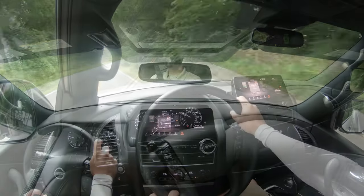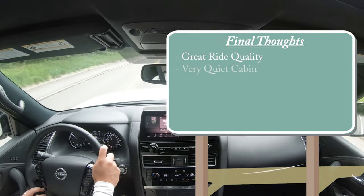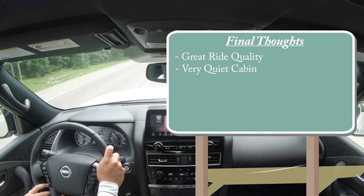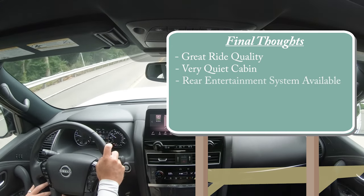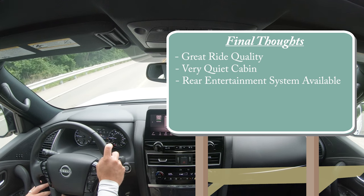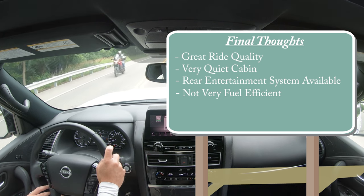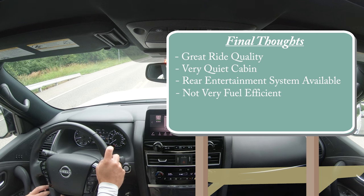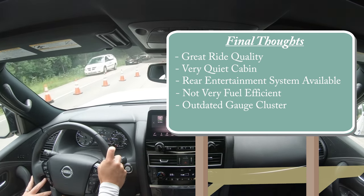For my final thoughts — the Armada has incredible ride quality. This thing drives like a luxury vehicle; it's super smooth with an incredible lack of cabin noise, partly due to the acoustic laminated front windshield and front side glass, which you usually don't get standard in most other SUVs. The rear entertainment system is a nice available option, though honestly tablets make it less necessary. On the downside, fuel economy is not great — but that's expected with a naturally aspirated V8, and on the plus side it'll likely be more reliable than turbocharged competitors. The gauge cluster is also a little outdated; I'd like to see a full digital cluster like in the new Rogue.